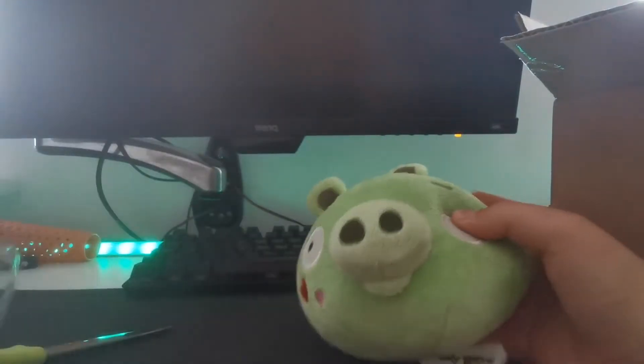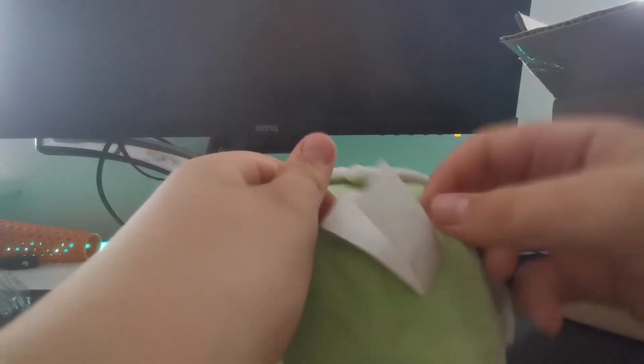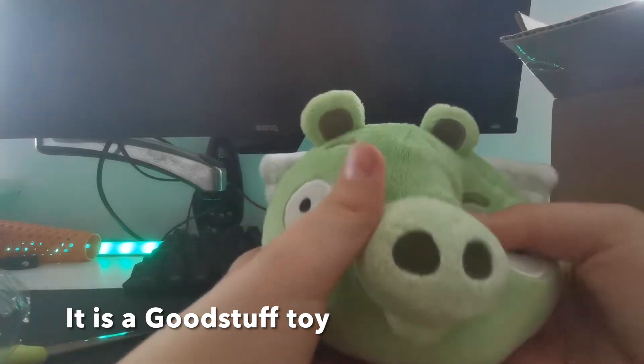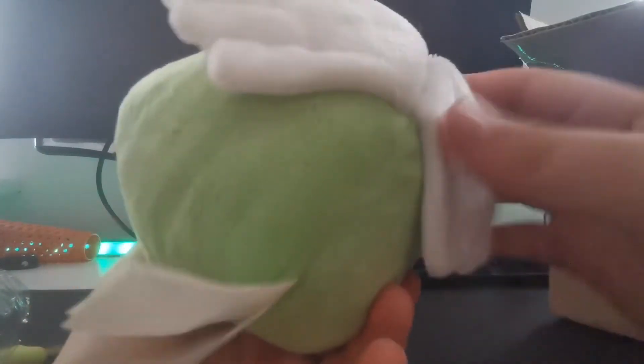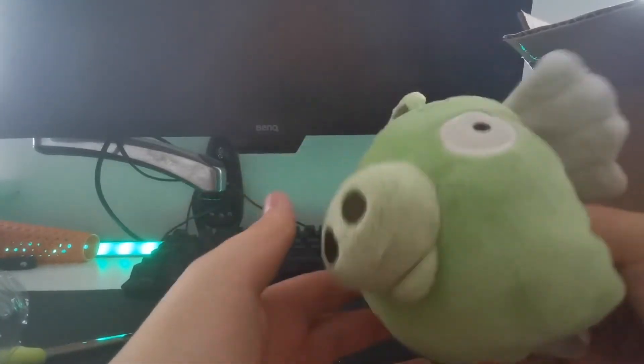Alright, there we go. Here he is — the Cupid Pig. The Cupid Pig. Alright, no sandbox apparently. I'm not sure what this tag is. Oh my gosh, I finally got a Cupid Pig. Oh wow, that's actually really good. I never got a Cupid Pig in my life.